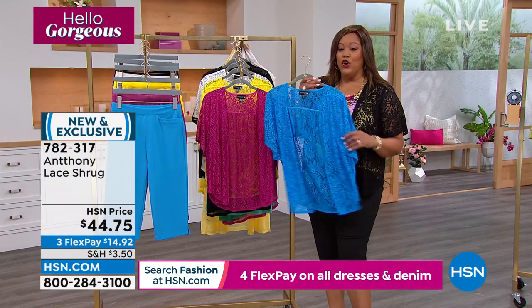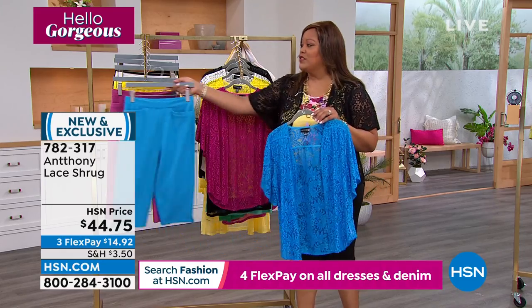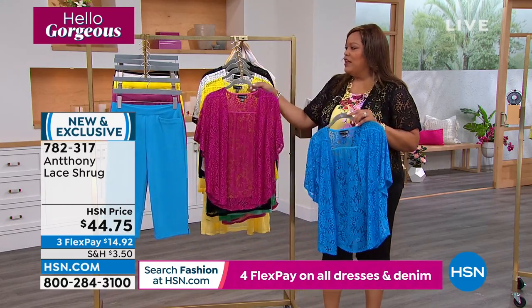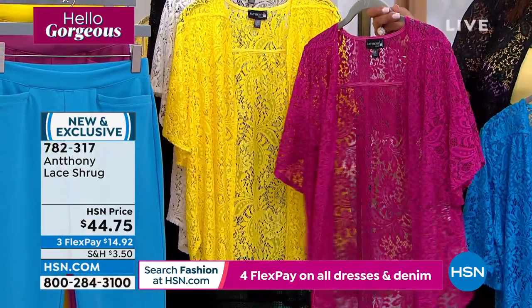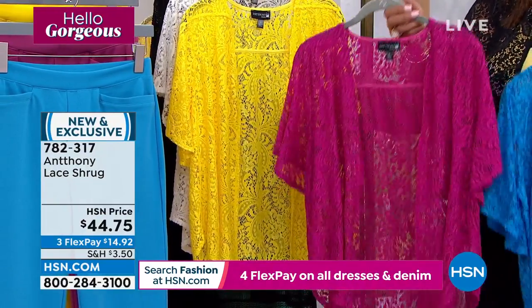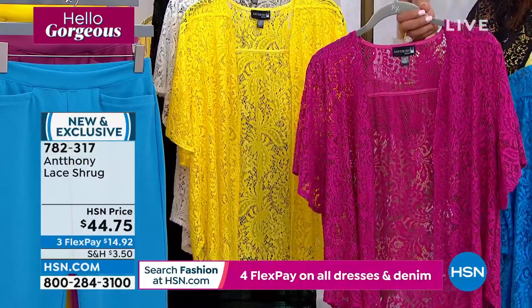Here is your deep turquoise. You can put it all together with the shorts, but let's talk about the shrug first. Here is that gorgeous — are we calling this one fuchsia or cactus flower? Cactus flower. Cactus flower and fuchsia are very similar, but cactus flower is a little bit more vibrant.